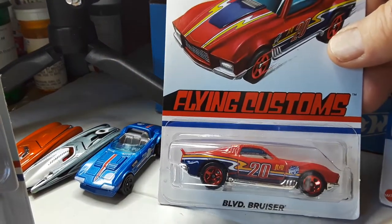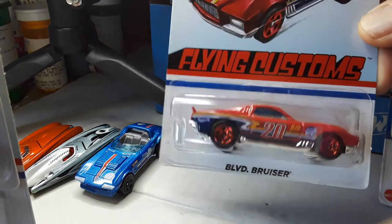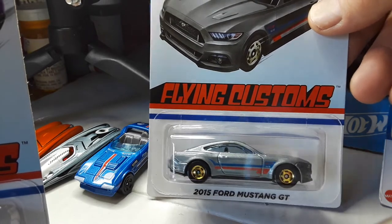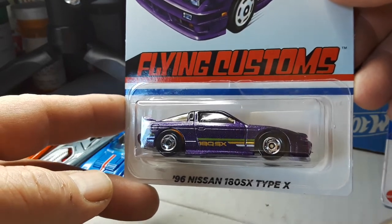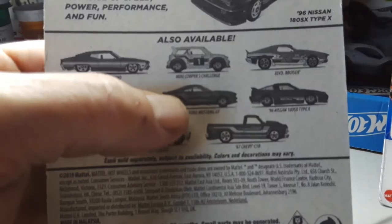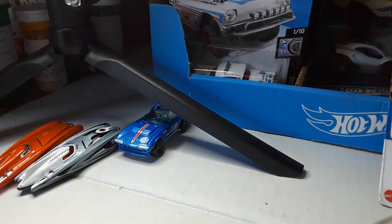I came across more Flying Customs I needed at Target today. Boulevard Bruiser — that is a great rendition, that is fabulous. I needed this Mustang; I had it at Five Below the other day but they wanted three bucks for it, so I passed and paid $1.49. This 96 Nissan 180SX Type-X is a hard one to find. I have the Torino, the Caddy, the Vega, the Mustang, the Nissan, and the Boulevard Bruiser. I still need the Mini Cooper Challenge and the Chevy C10 — only two to complete it.